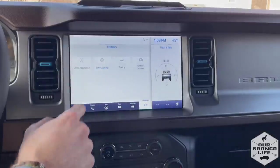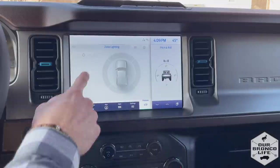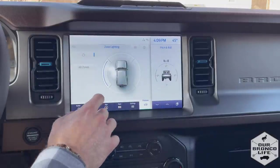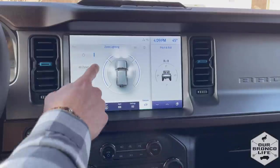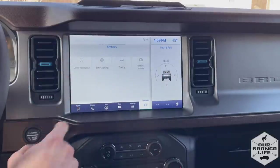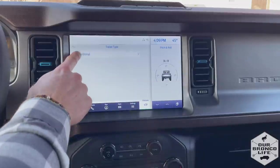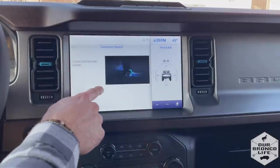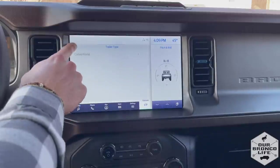Back under features, zone lighting is a great feature that you can also control from your FordPass app. You can activate the zone lighting on your Bronco by tapping the buttons on the screen, or you can do it with your FordPass app if you're at a campsite or a work site. There's also a towing checklist to make sure everything is hooked up correctly before you start towing.